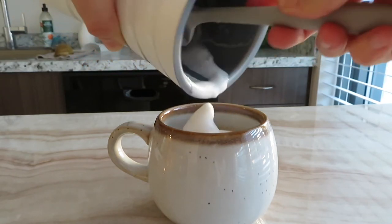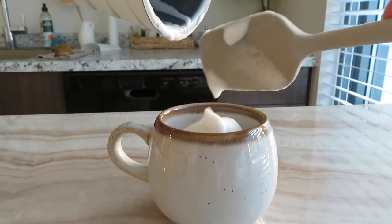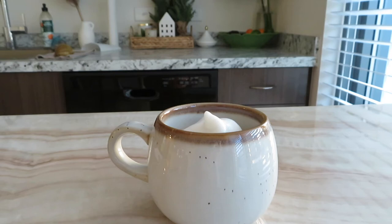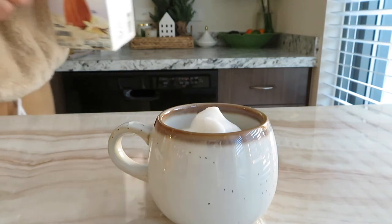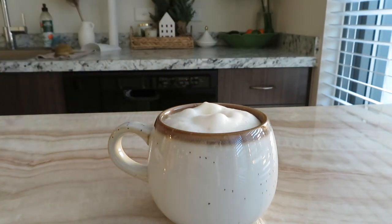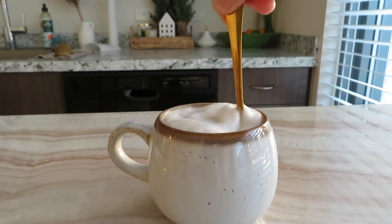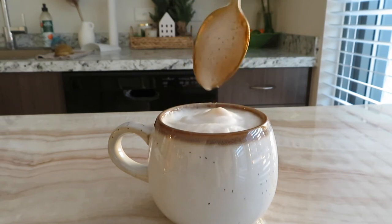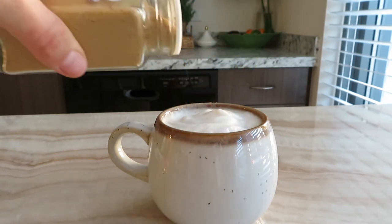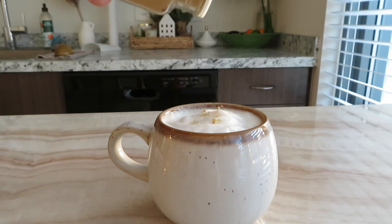It foams up way better when it's hot, and I'm adding a little bit more cold almond milk to top it off. Stir it up so everything gets mixed together and the cold almond milk can heat up. Lastly, just top with a little bit of ground ginger and you are done.